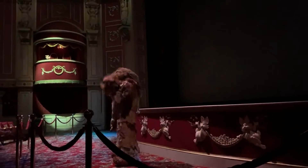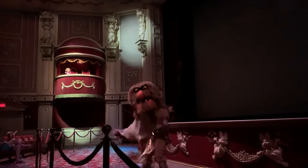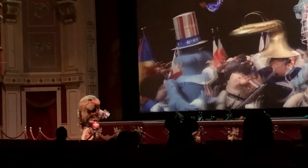Muppet Vision 3D always has a really low wait — you're usually just waiting for the next show to start. It's really fun and funny. If you're a big Muppets fan you're going to love this obviously, and even if you're not, it's super funny, it's in the air conditioning, it's usually not a long wait, and it's just such a classic. If they ever take this away I will riot in the streets. Honestly if this was my personal ranking this would probably be my number two, but trying to be subjective here — that's why it is number eight.